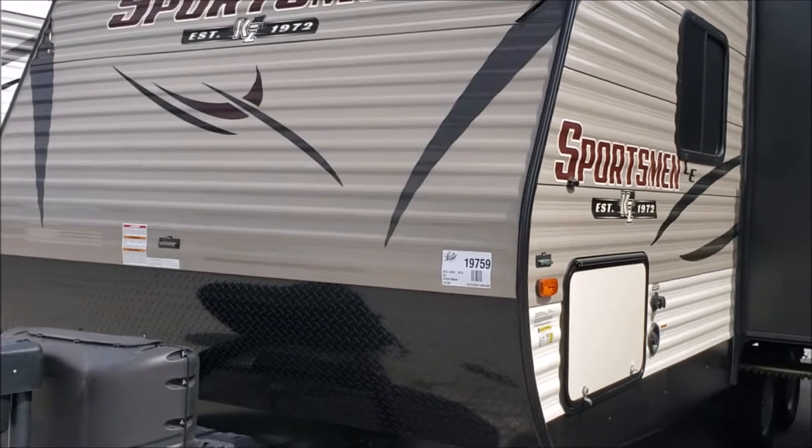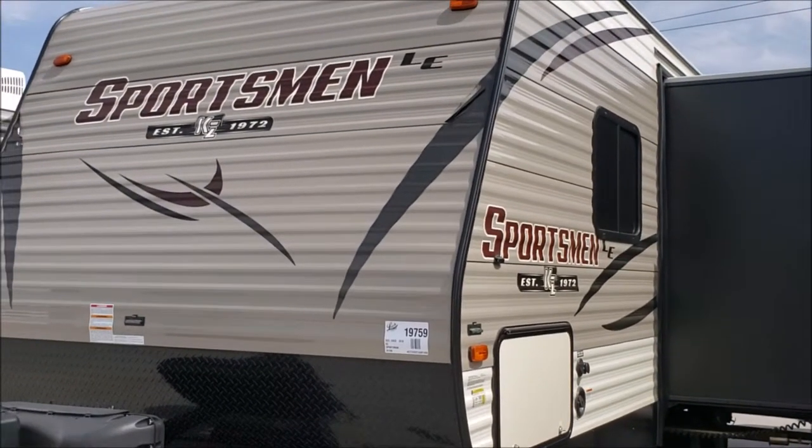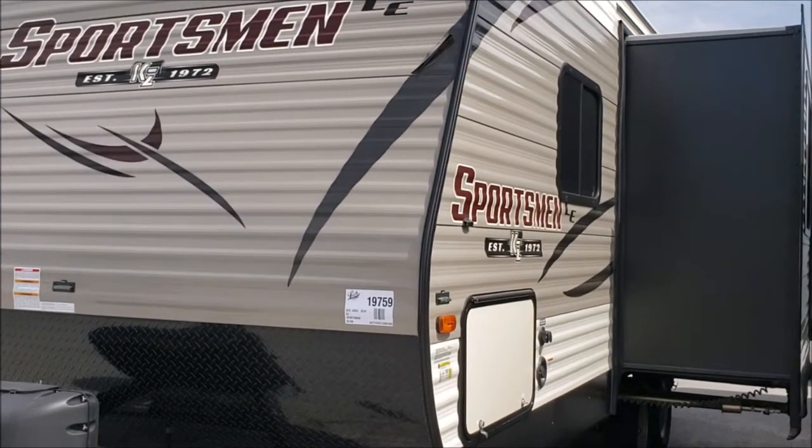If you would like to see this or any of our other travel trailers, you can come down to our lot. We're on the corner of 27th and Cornhusker Highway, or you can view all of our inventory online at leachrv.com. We'll see you next time.